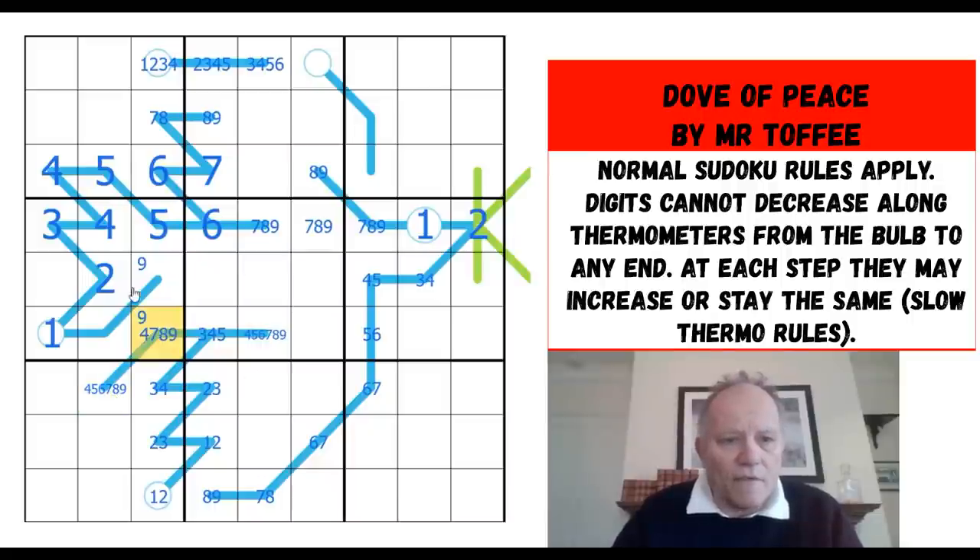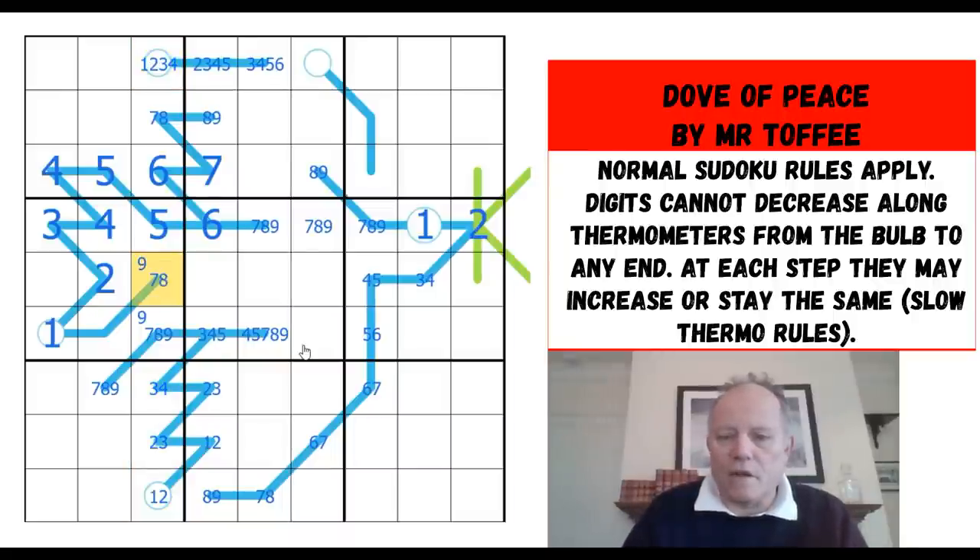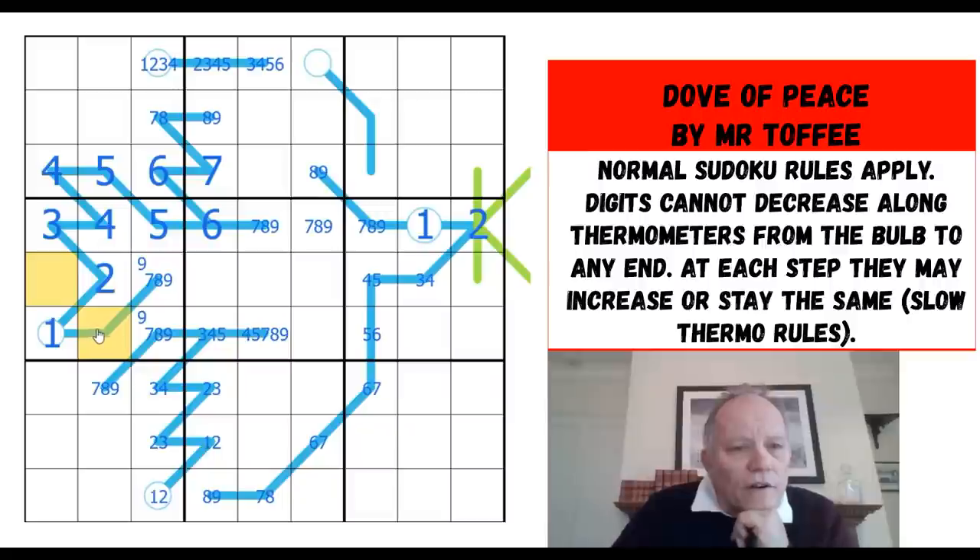It can't be four in the box — that's quite significant — so it's shot up to seven, eight, or nine, which must be the same for the end digit. I can only take six out of this one, I think. I've got a one-two-three-four quadruple there, so this is seven, eight, or nine as well. Which of these is six? I don't know — that's not very useful.